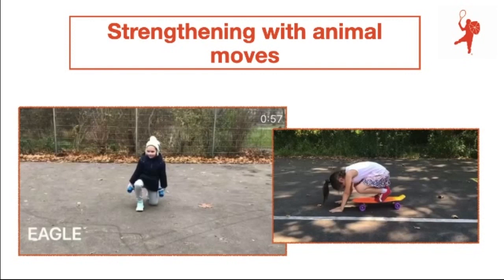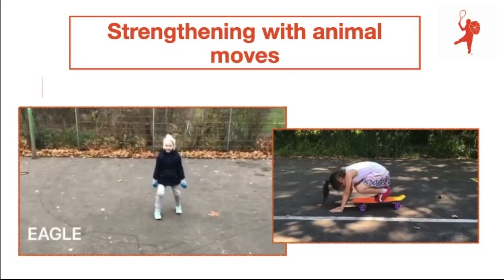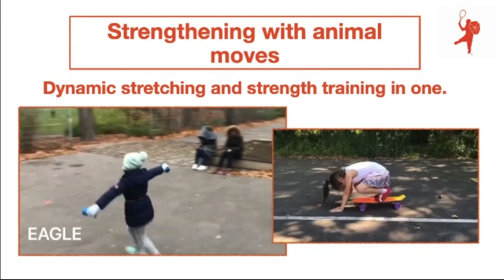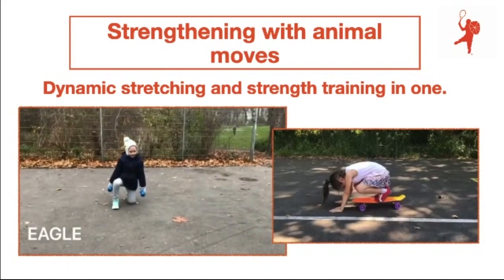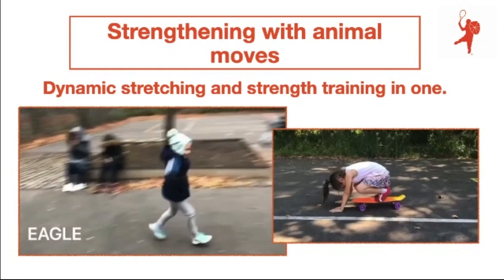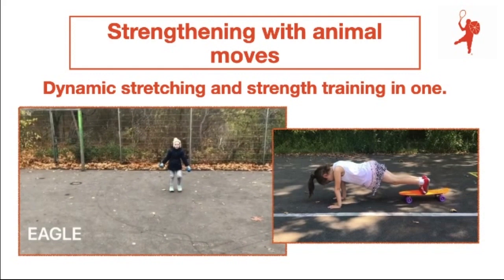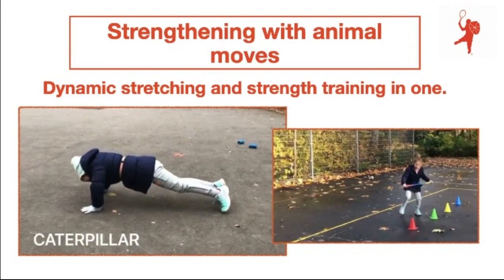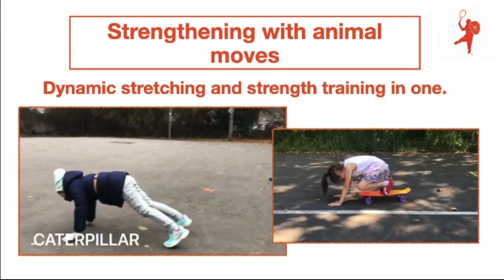As we saw in the model in chart 3, strength is an important skill to teach from an early age on, and on-body weight exercises are the best. It's always nice to have animals within the practice, because kids are very much related to animals. Animal moves are perfect for strengthening and stretching the body in one. You can see here the different exercises — in the first video Elena did the eagle, now she's doing the caterpillar, which is a strength and stretching exercise. The core exercise with the skateboard is also great.